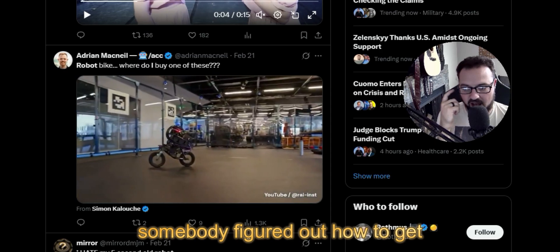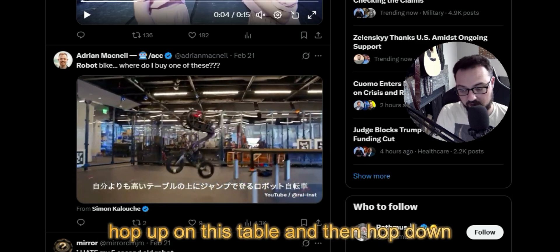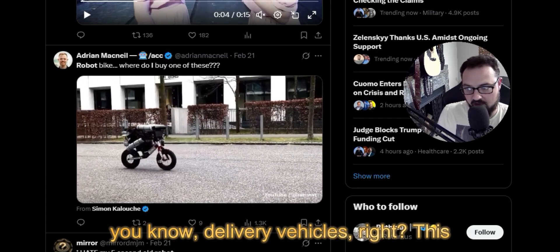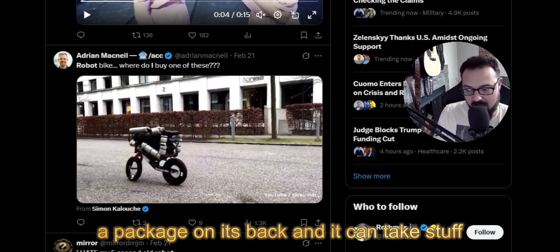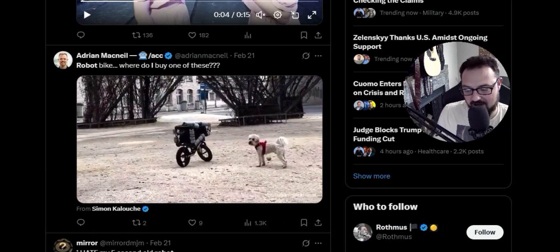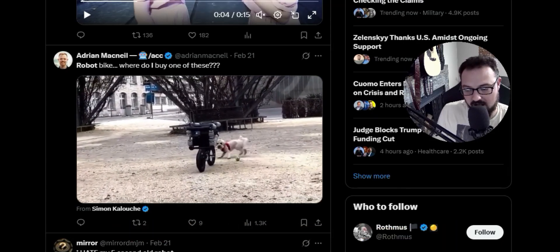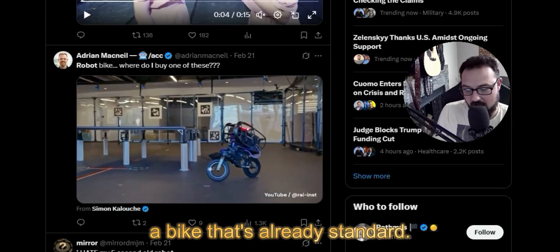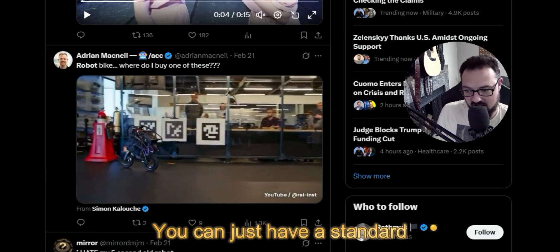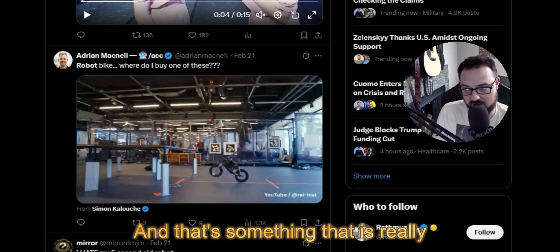Another interesting video: somebody figured out how to get a robot on a bike that not only can control the bike but do tricks and jumps — hopping up on a table and back down without losing its balance. The future of this could be delivery vehicles: it goes around an urban setting with a package on its back. We've seen viral videos like this from Boston Dynamics with dog robots, but this is groundbreaking because it uses wheels. How long until you have a robot you can put on any standard bike — a human rides it one day and a robot the next? That's something really game-changing.